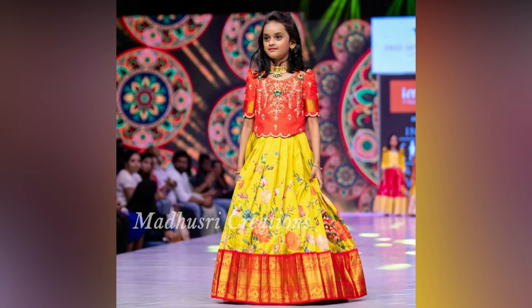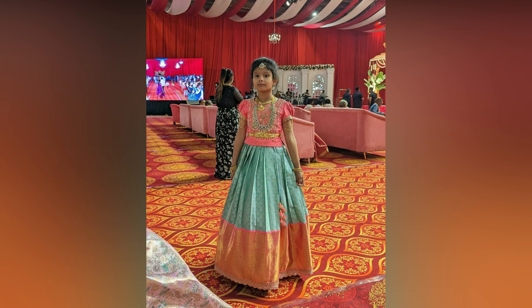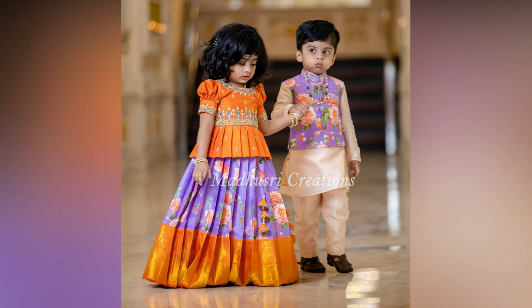There is no other ethnic outfit as gorgeous as a battu lehenga. It has been the girl's favorite traditional wear since the royal times and has been undergoing beautiful changes with evolving trends. You can pair it with kids' jewelry for a picture-perfect traditional look.